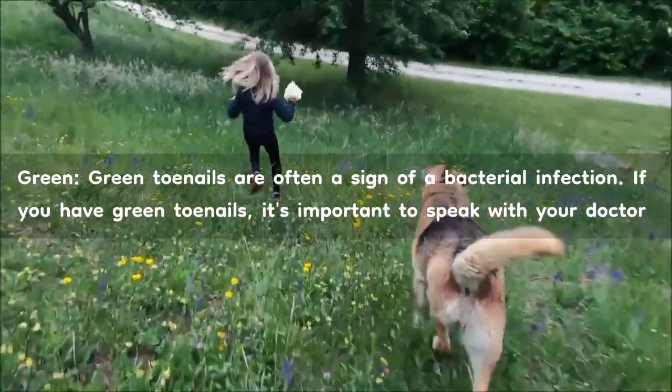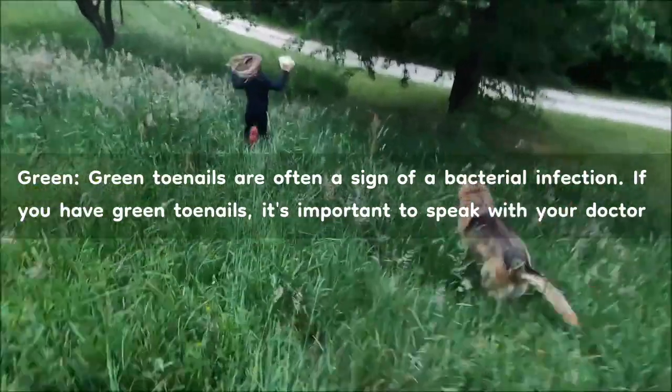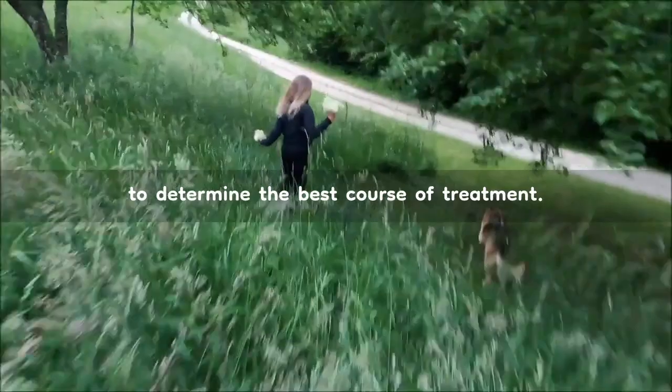Green. Green toenails are often a sign of a bacterial infection. If you have green toenails, it's important to speak with your doctor to determine the best course of treatment.